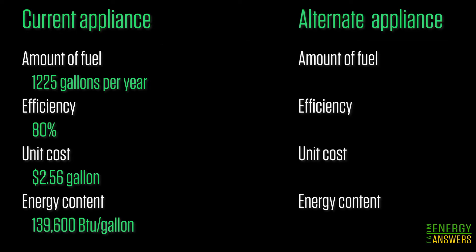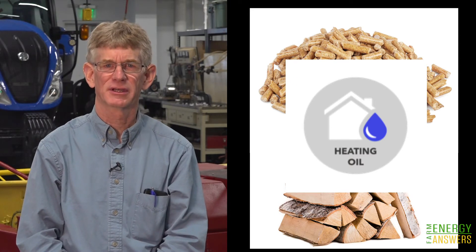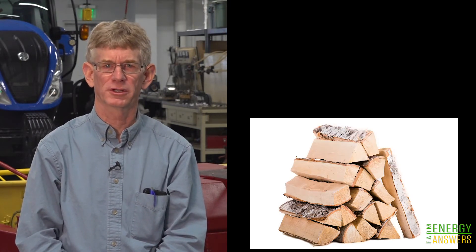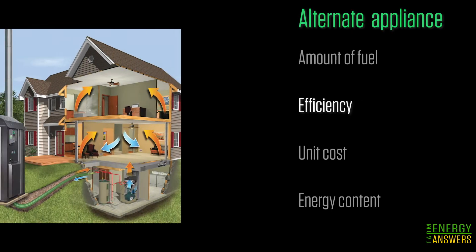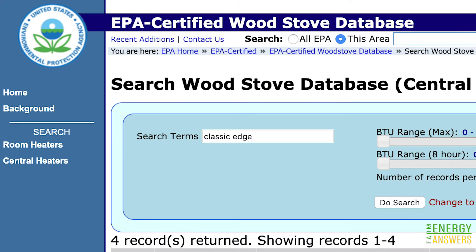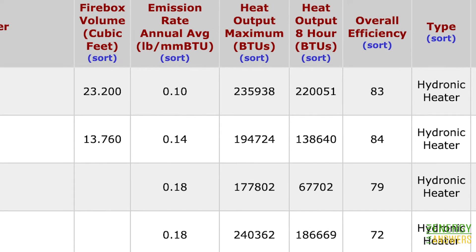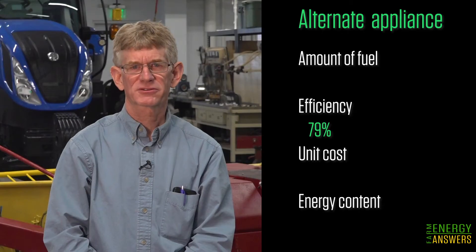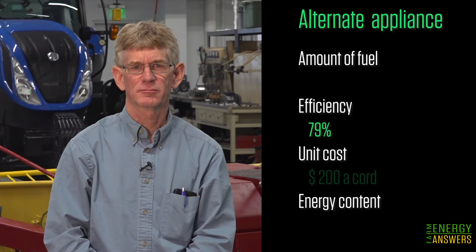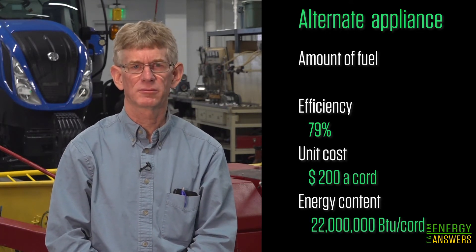Next we need information on the alternative heating appliance. Living in a rural setting, John and Liz have access to propane, cordwood, wood pellets, and heating oil, but not natural gas. They would like to know more about the cost of using cordwood. Based on information at the BurnWise website for the make and model they're considering, the outdoor wood boiler has an efficiency of 79%. Mixed hardwood in their area can be purchased in bulk for $200 per cord and typically has an energy content of 22 million BTUs per cord.